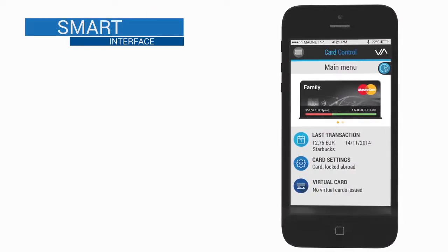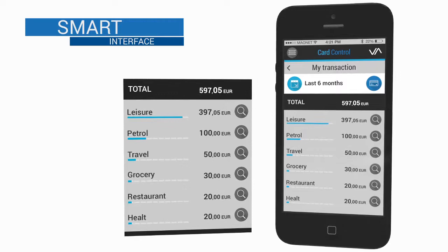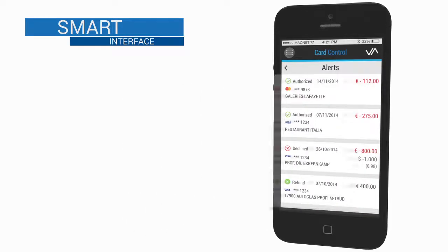The easy-to-read graphics instantly show you what you're spending in different categories, while push alerts notify you every time your cards are used.